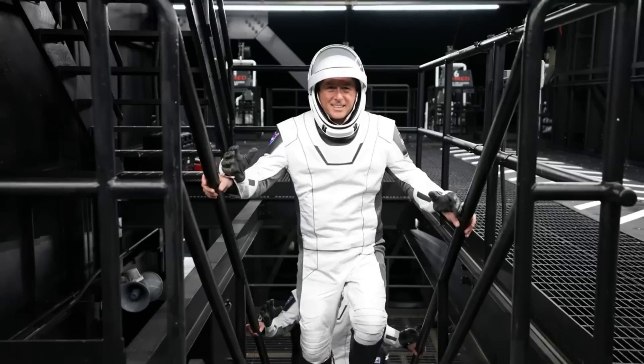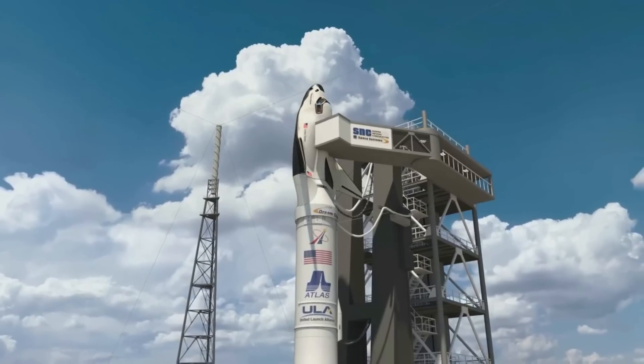Here I'll go more in depth into the recent Dream Chaser astronaut training, the flight profile of the maiden launch, what to expect in the coming months, and more.